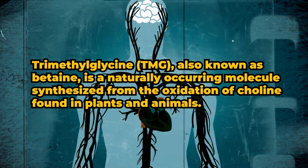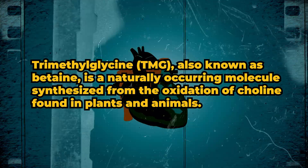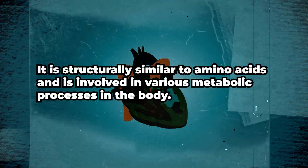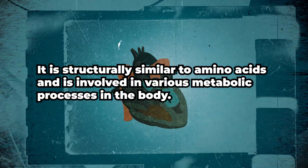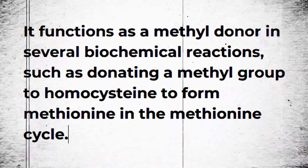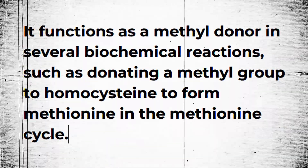Trimethylglycine, also known as betaine, is a naturally occurring molecule synthesized from the oxidation of choline, found in plants and animals. It is structurally similar to amino acids and is involved in various metabolic processes in the body. It functions as a methyl donor in several biochemical reactions, such as donating a methyl group to homocysteine to form methionine in the methionine cycle.